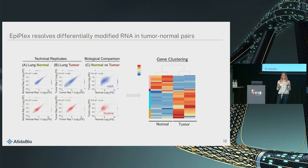Where we really want to go is large studies with large cohorts of cancer or other disease samples. You can see here very clearly that we have significant changes between tumor and normal tissue. You can then take these genes that are differentially modified and feed them into gene clustering to learn more about the pathways that are affected.